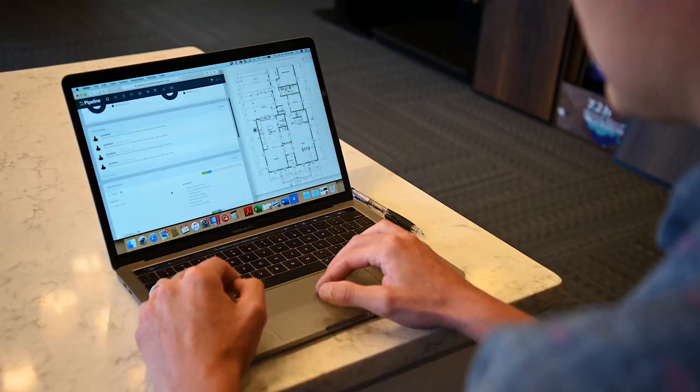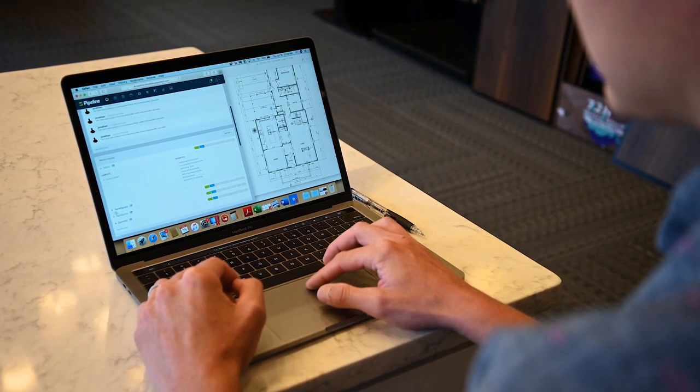An average house, when it was put on my desk to generate an estimate, I'd have to do a siding takeoff, then run through the predetermined spreadsheet we had for that model, double-check all the quantities, make sure they're right, and put it through the system. That would usually take a full day. Whereas now I can run a house in an hour.